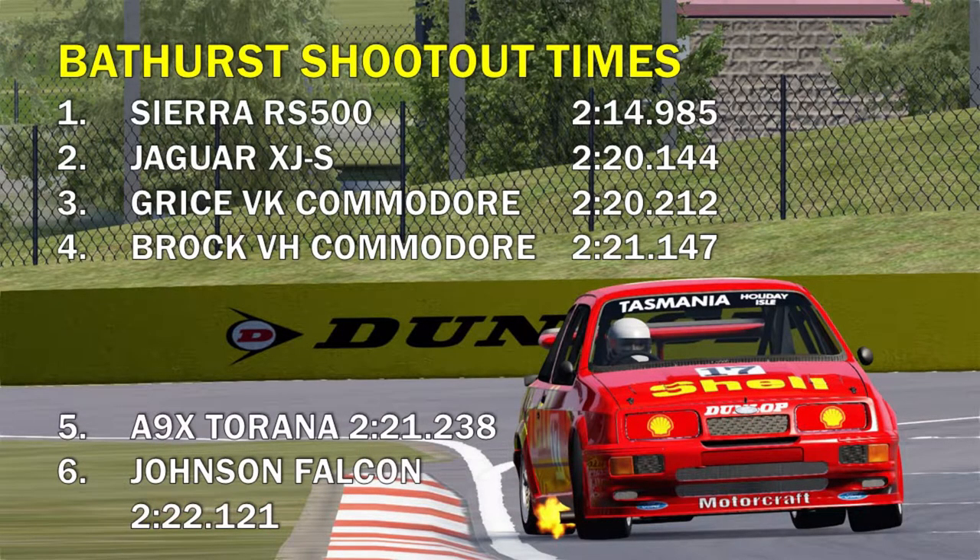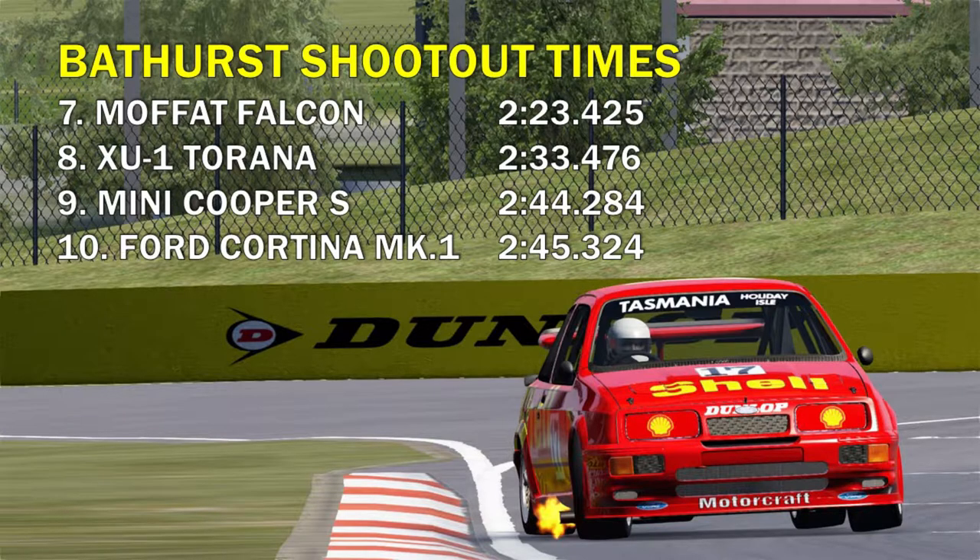So there you have it - the Dick Johnson and John Bowe Sierra easily winning this top 10 shootout. I think I might do another one of these with other Bathurst winning cars in the future, so I'll be looking forward to doing that. I really enjoyed doing that, and it does take a lot of time making these kind of videos. If you did like the video, give me a thumbs up, leave a comment, let me know what you think. If you are new around here and you want to see more of my content, maybe consider subscribing and tapping the notification icon. This is Geoff here - happy racing, cheers and goodbye.